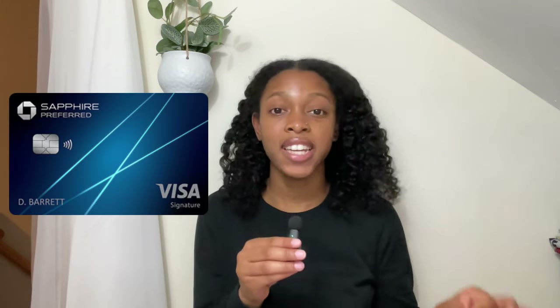The next card is the Chase Sapphire Preferred card. You might think it's strange to use such a popular card only for international travel, but this is a good option for someone who primarily uses cards from another company, especially Amex or Discover. Discover is also a little tricky internationally. The reason I added it to the list is that it's a Visa card with a $95 annual fee, and you get two points per dollar on all travel purchases — helpful if you're spending more on transportation like Uber, bus, or train.